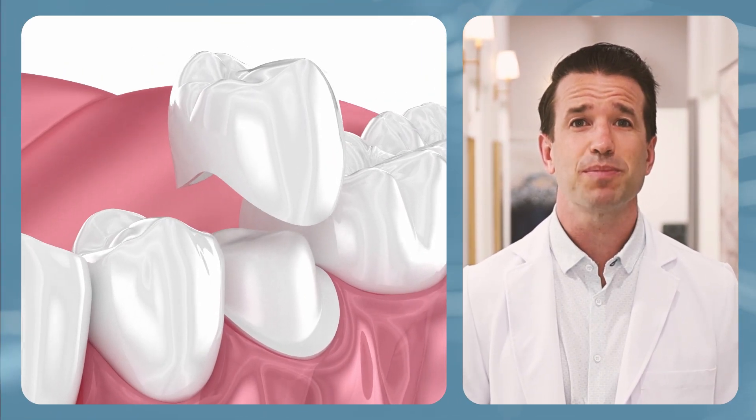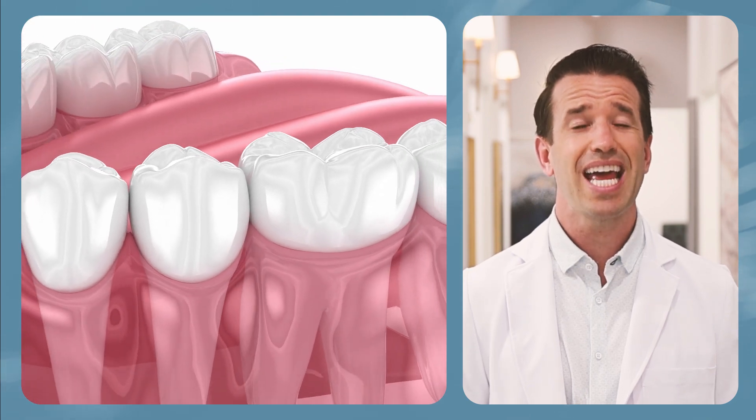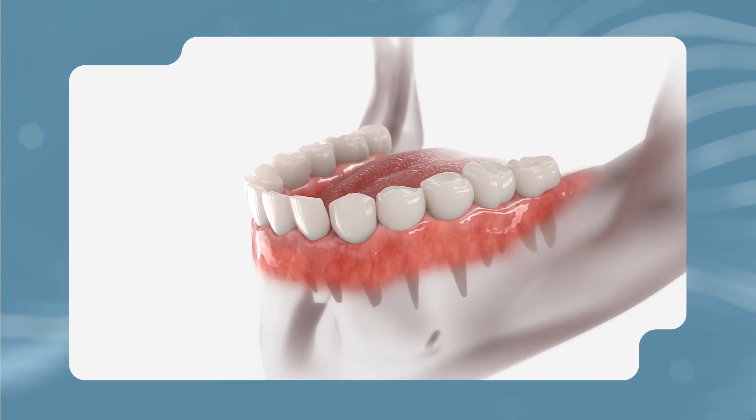Finally, the hole is filled and sealed to preserve the tooth. Your root canal specialist may place a dental crown over the treated tooth to further protect it and restore your bite. The need for a crown typically depends on the tooth's location — for example, back teeth require more chewing, so they will benefit from the added strength a crown provides.